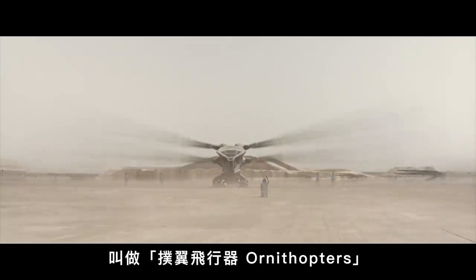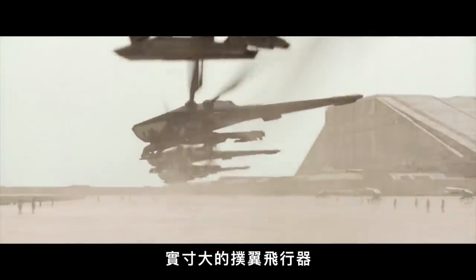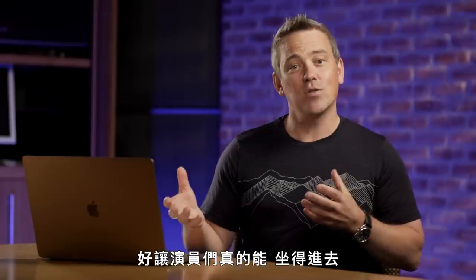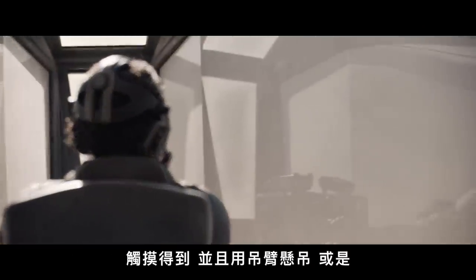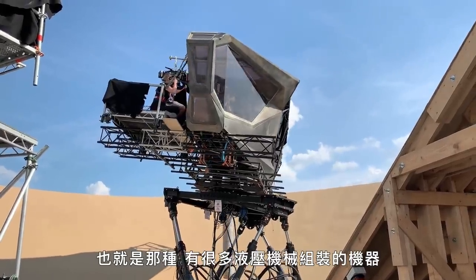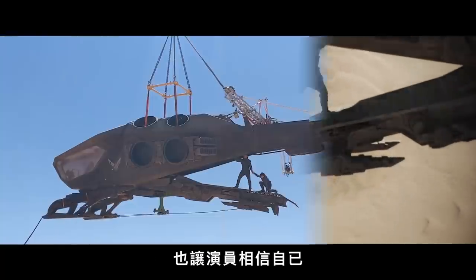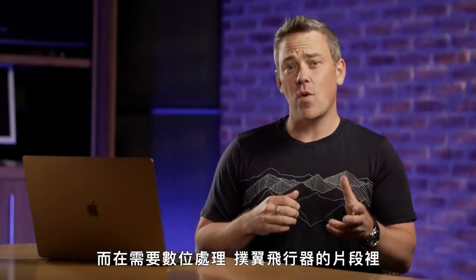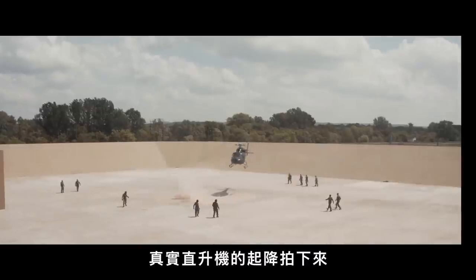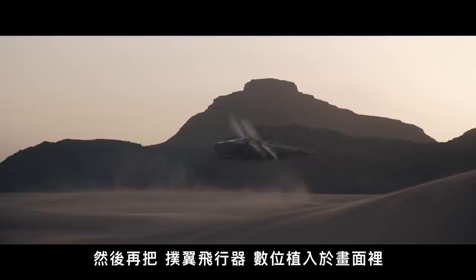The dragonfly-inspired flying machines on Arrakis are called ornithopters. The production actually built a bunch of life-size, full-scale ornithopters so that the actors would have something to sit in and touch. They flew those things around on cranes or attached them to motion bases — big mechanical hydraulic machines — so actors could actually believe they were flying. For scenes requiring digital ornithopters, the production still shot real helicopters and then replaced them with the digital ornithopter.